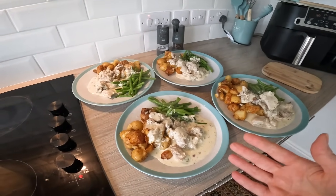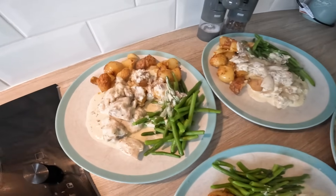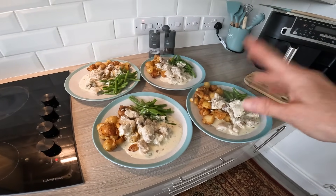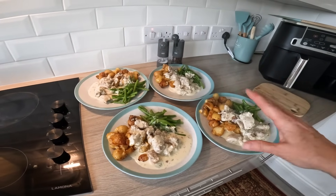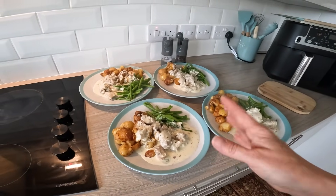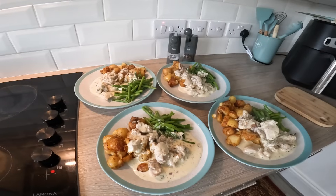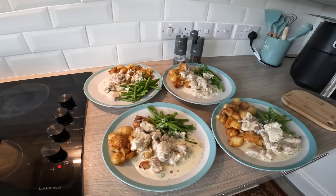I'm really pleased — it looks so good and I'm starving! This is one pound 57 per plate for a quite rich meal bearing in mind there's cream and so on. Occasionally such meals are called for. Let me hand out the plates to the family and come back for the taste test.